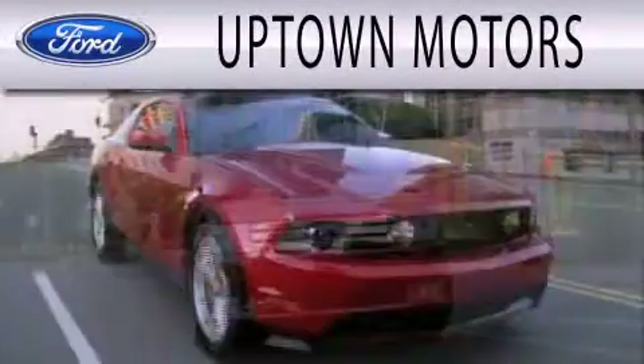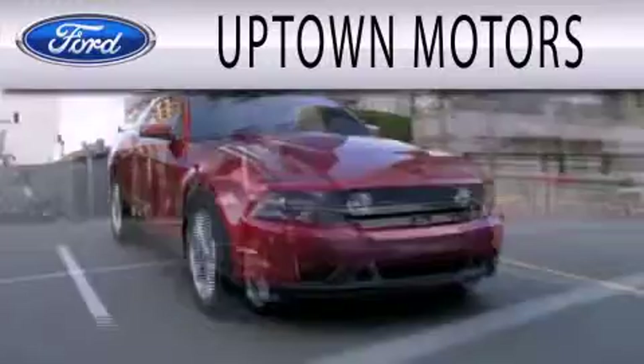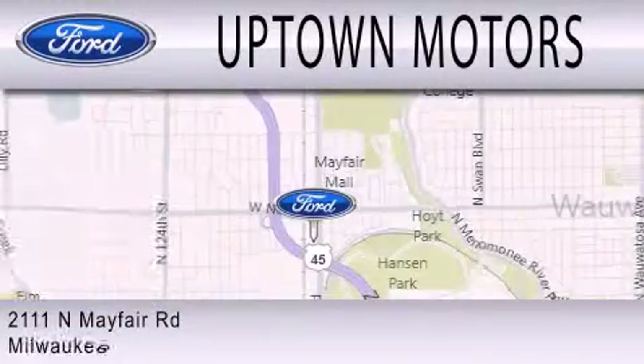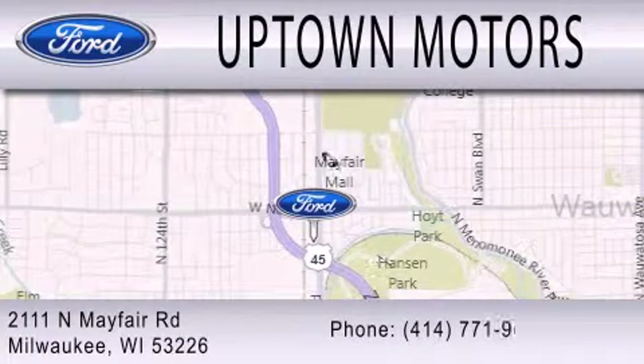Uptown Motors is dedicated to doing everything possible to ensure that the experience you have selecting your next vehicle is as pleasant as possible. We're located at 2111 North Mayfair Road in Milwaukee.